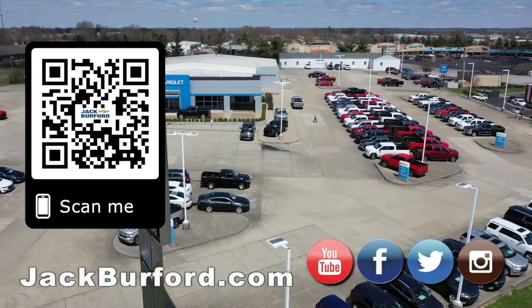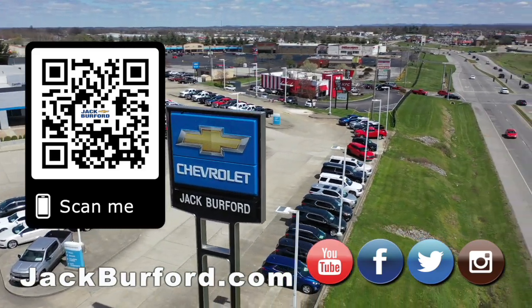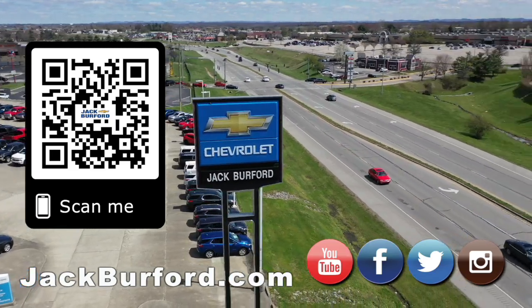I think that's been our 30 seconds. Why would you buy a vehicle anywhere else? Make sure to visit us at jackburford.com and subscribe to our YouTube channel.